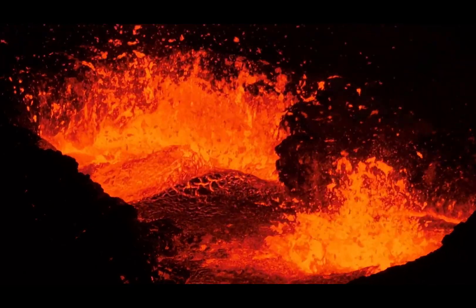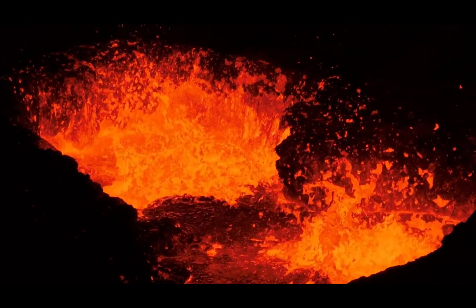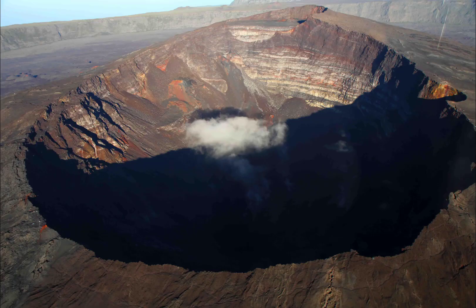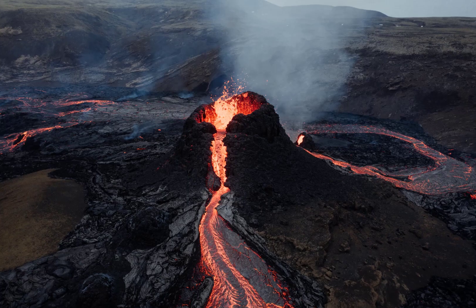Volcanoes: one of nature's most powerful and spectacular phenomena. Today, we explore the fascinating world of volcanoes, how they form, and the diverse types of volcanoes found around the world.